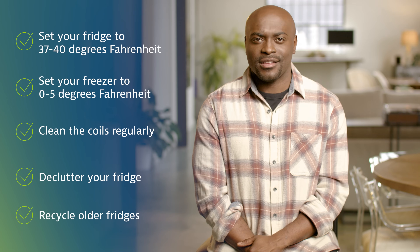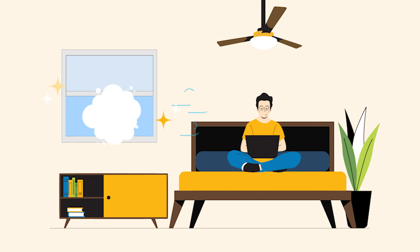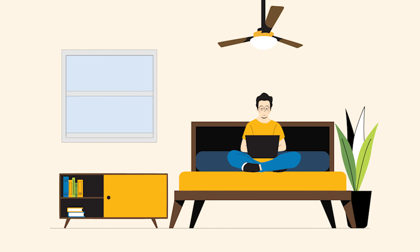Extra fridges equal extra energy cost. If you have an old, inefficient unit or multiple refrigerators at home, consider recycling the fridge you don't need. Did you know window AC units can be energy hogs, especially older ones? If you want a more efficient way to stay cool and help lower utility bills, use ceiling fans or ductless mini-split systems for better cooling and energy savings, and upgrade to a more efficient unit.